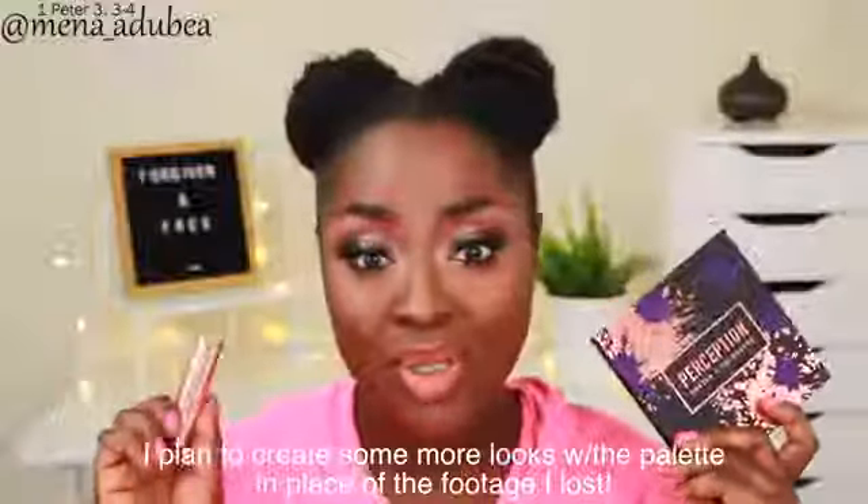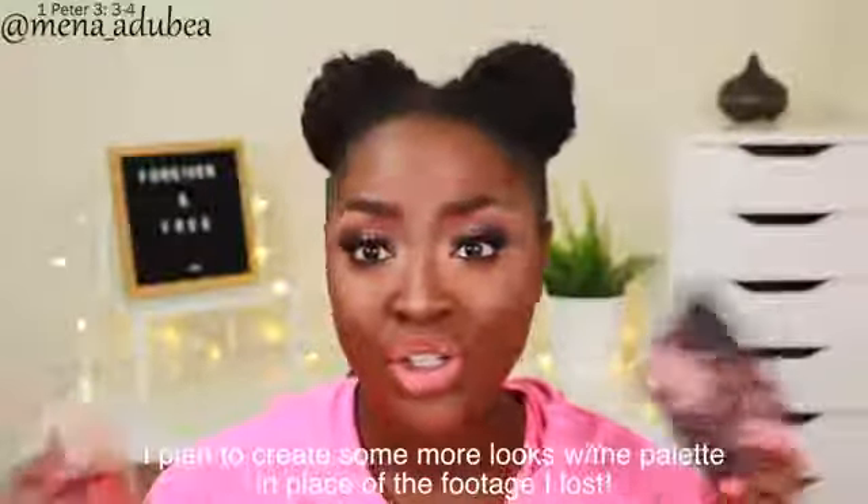Overall, I absolutely love this entire collection — at least what I picked out, the eyeshadow palette and the lipstick. I'm sure the other lipsticks are good too; I was just on a budget. Make sure you like, comment, and subscribe — it's so important to support my content. Follow me on Instagram as well. For those of you who support me, thank you so much. Let's give God the glory, the honor, and the praise — in the name of Christ Jesus we pray, amen. Bye!